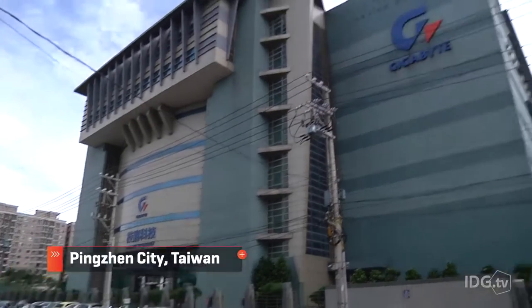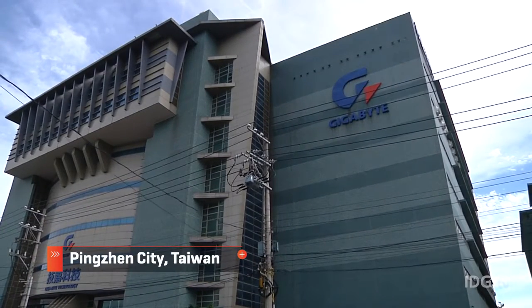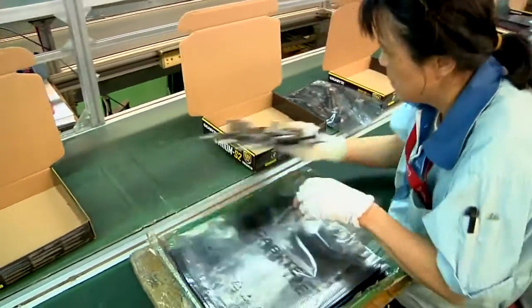Gigabyte's Nanping factory, about 45 minutes west of Taipei, is the only motherboard factory left in Taiwan. 1,200 employees work here, installing, assembling, checking, and packaging motherboards before they're sent out to stores.